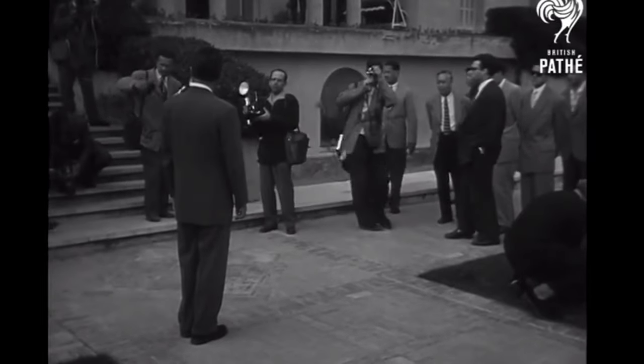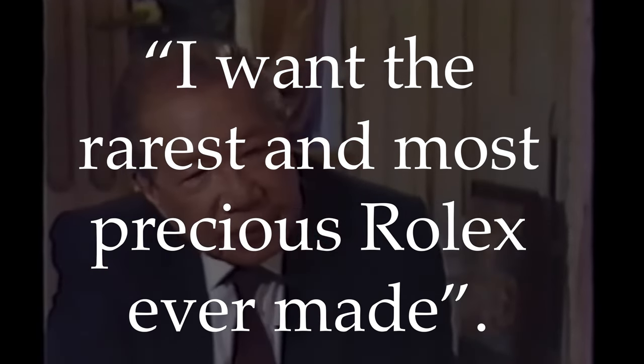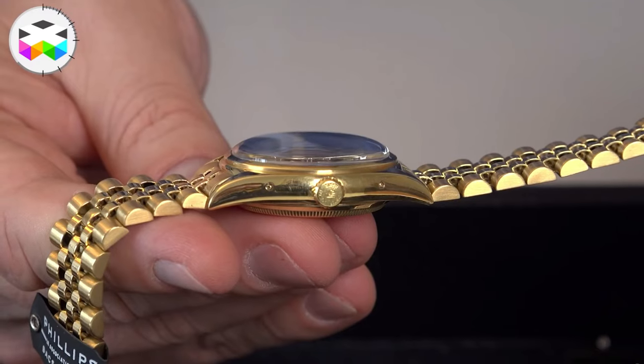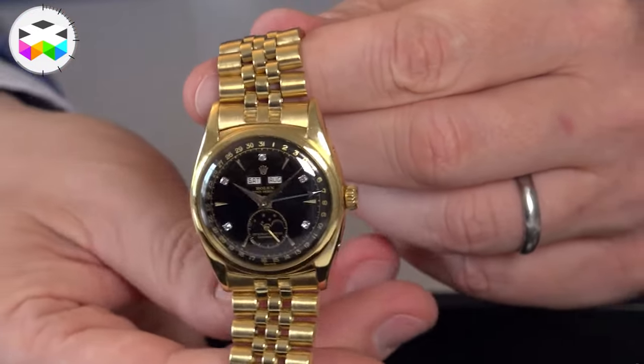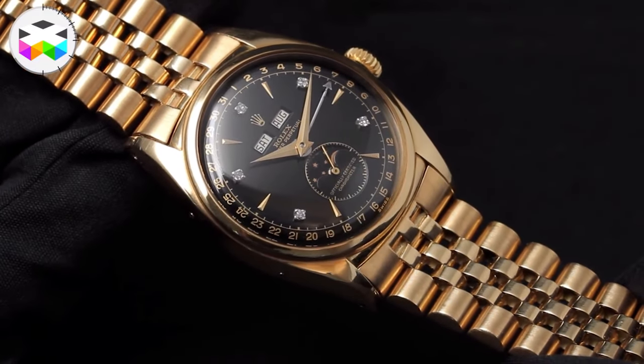At number one is the Bao Dai Rolex. Bao Dai was the last emperor of Vietnam, and the origin story of this watch gives me chills. In 1954, Bao Dai was in Switzerland and paid a visit to the Rolex AD in town. He looked at all the watches Rolex presented to him and none of them took his fancy. So what he said next was one of the most amazing things ever — he said: 'I want the rarest and most precious Rolex ever made.' Quite a simple request, not one you can casually drop on an AD these days, but he was the emperor of Vietnam. The Rolex AD presented him with a yellow gold reference 6062 — one of only three black dial models set with diamond markers. Two of those were set with six diamond markers on the dial, but his had five, making it a completely unique watch created just for the last emperor of Vietnam.